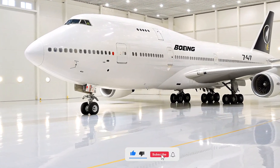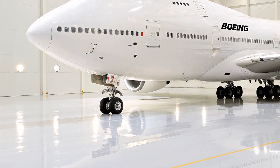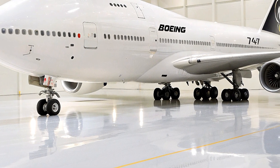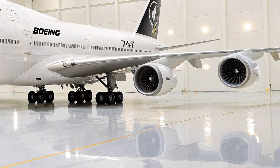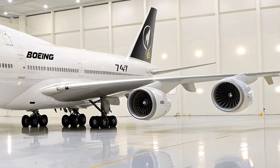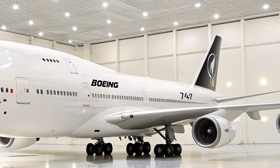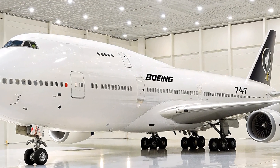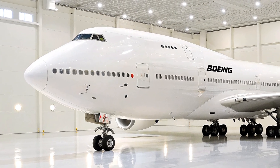Welcome back to Auto Vehicle Info. Today, we are diving deep into one of the most iconic giants of the skies, the legendary Boeing 747, but with a thrilling new twist: the all-new 2026 Boeing 747 Jambo Jet. This latest iteration promises to redefine long-haul air travel with unprecedented advancements in technology, comfort, and efficiency, making it a game-changer in commercial aviation.